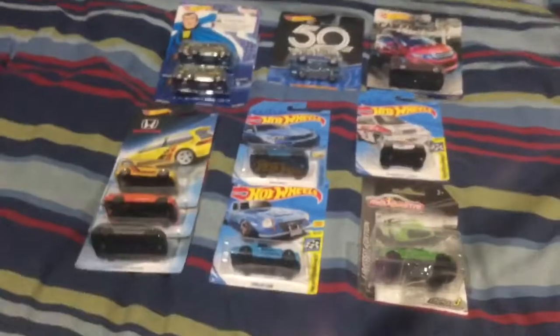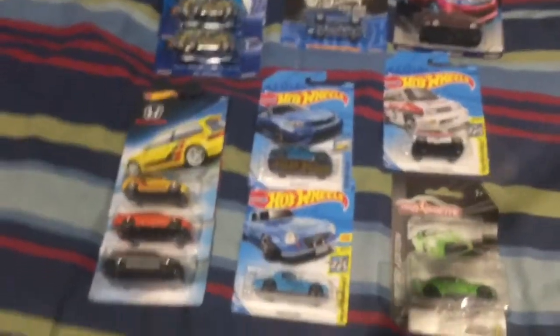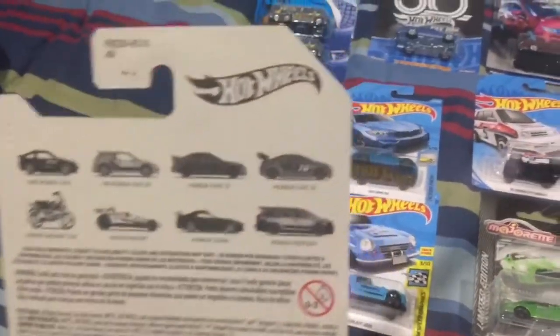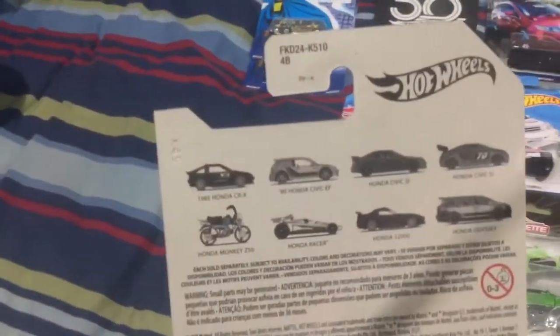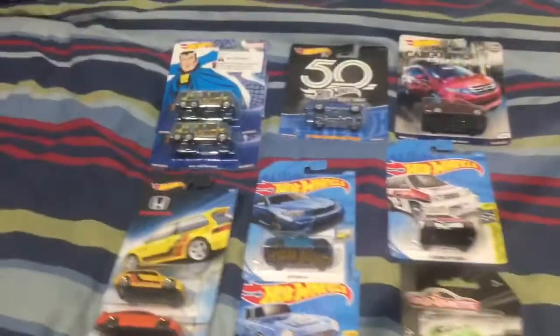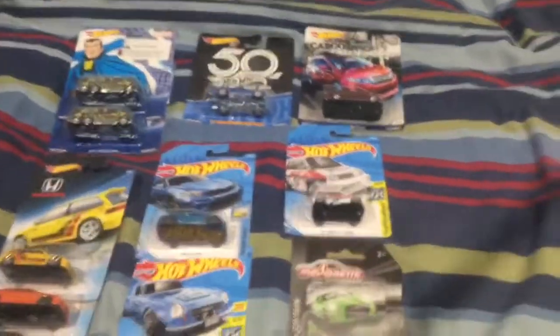Over here is all of the finds — this is all in one day. Got a bit of the Honda series here. Still missing the other Civic that I'd like to get — the CRX and the S2K. S2K being my favourite Honda vehicle, I reckon. But then the EG6 was good as well.